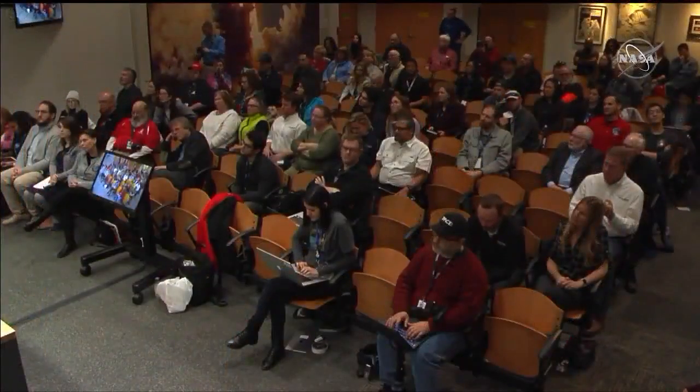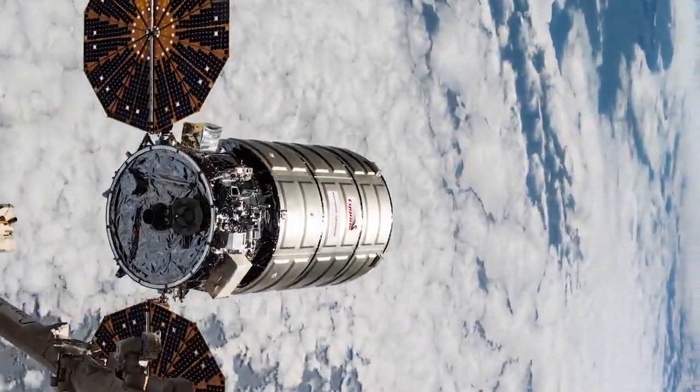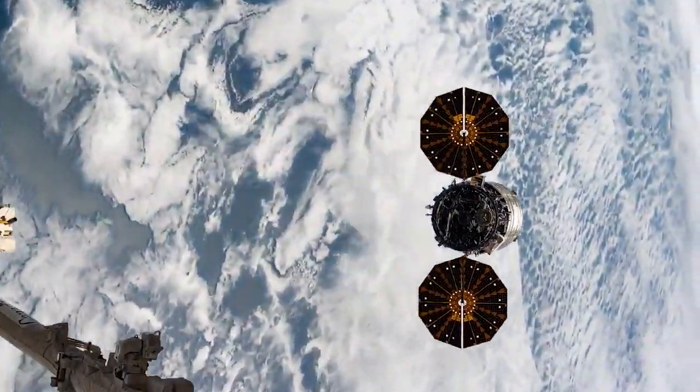That's where Northrop Grumman's Cygnus vehicle comes in. It's the perfect vehicle for us to do what we really want to do, and that's burn larger samples. Because it docks to the station, it ends up being filled with trash, the crew closes the hatch, and when it does, it's at one atmosphere and 21% oxygen, and then it goes away and nobody's on it.